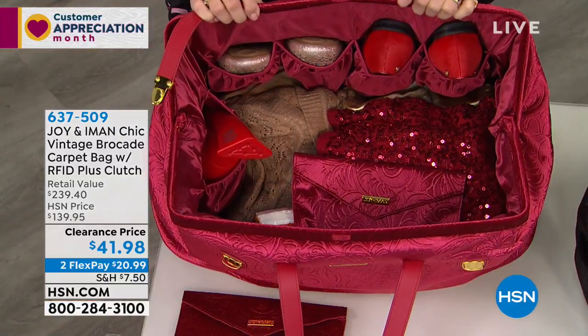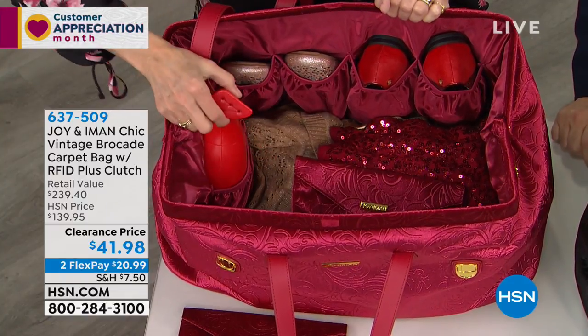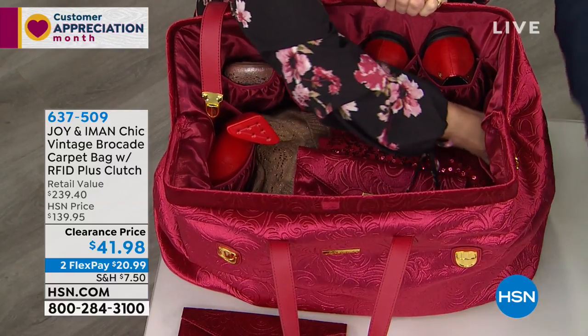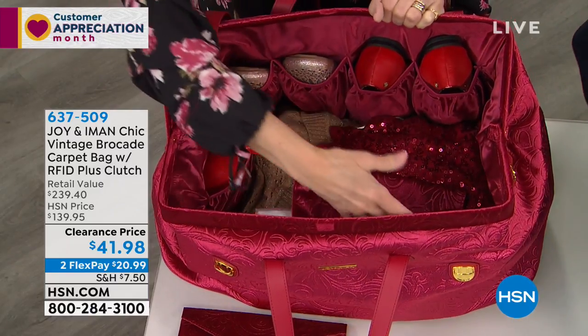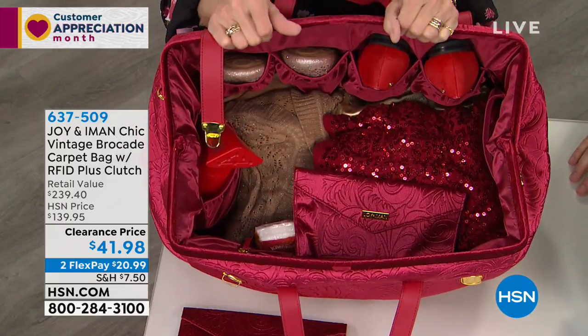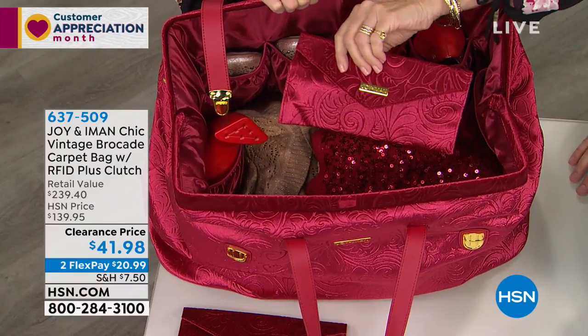Do you remember when the doctors used to do house calls? You've got four slip pockets. You've got pockets on the side, so if you're going to pack, you can take your My Little Steamer with you or your big shampoos — you don't have to leave anything behind. You've got an RFID protected pocket, dyed-to-match lining in this gorgeous Cabernet.